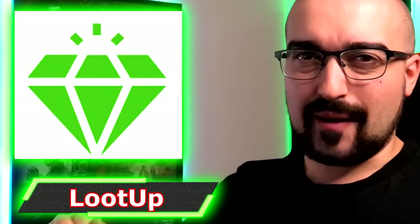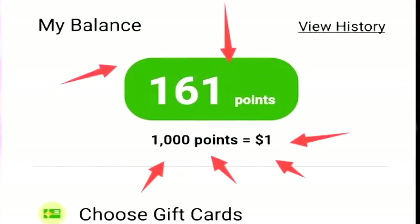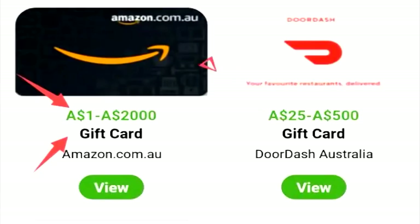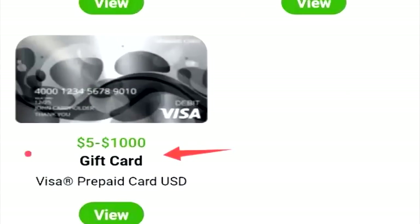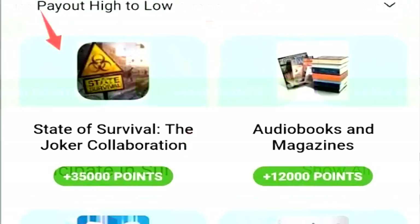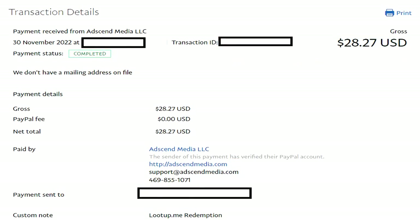Next on the list we have LootUp, a mega application that has multiple different ways to earn points, which can be converted into USD currency. LootUp has surveys, offers and tasks, a playtime rewards feature, regular giveaways, and cashback rewards for shopping through their application. LootUp is definitely an application I recommend highly — they've paid me every single time within one day. The amount of surveys, offers, games, and tasks available is outstanding. You can easily earn between three to five dollars per hour on LootUp, at least here in Australia.